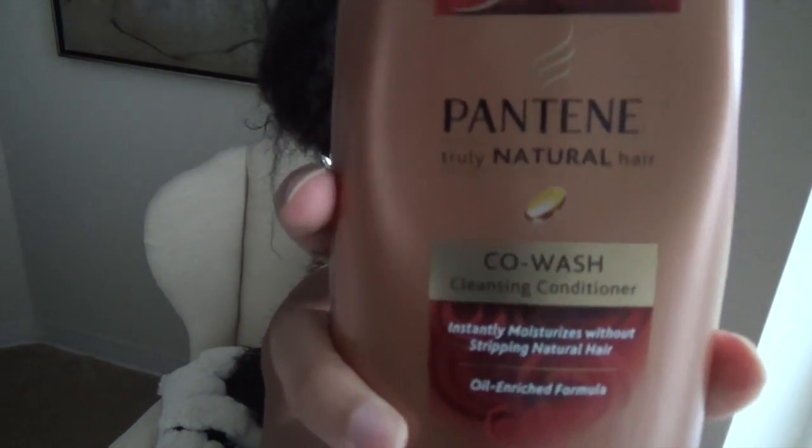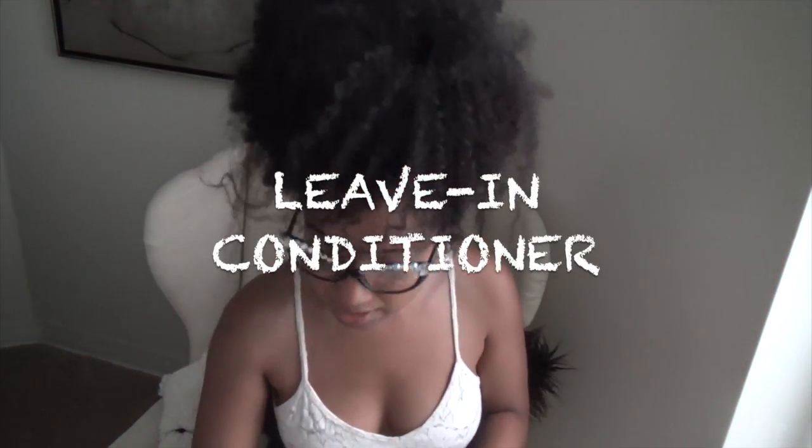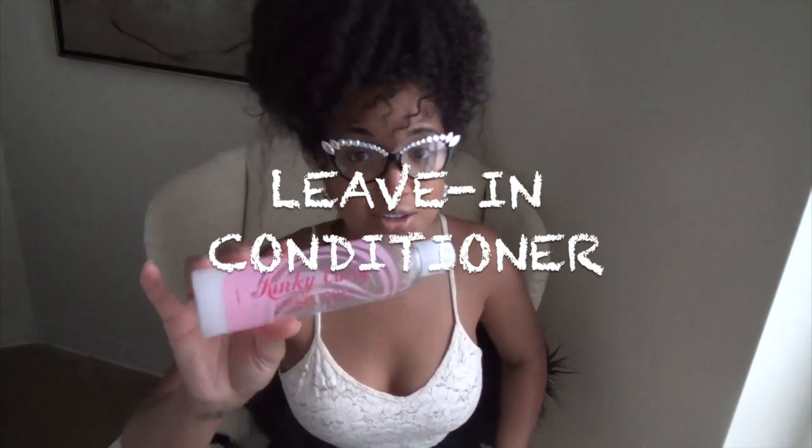My hair has not been the same since I started co-washing, and I highly recommend it. If you're shampooing all the time, try cutting back and see if you notice a difference. I also like the Pantene co-wash from their natural line — it's less expensive, about 21 ounces for under five bucks.